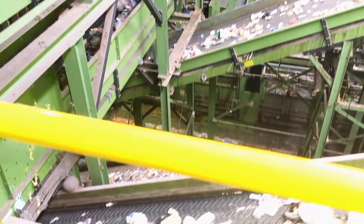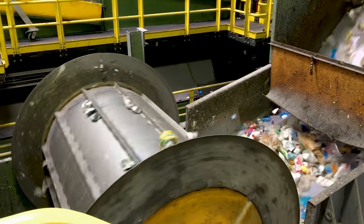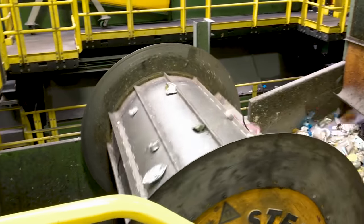We take all of those unsorted recyclables and push them through our processing system, which is almost all automatic. It's about two and a half miles worth of conveyor belts, magnets, cameras, and all sorts of other machines dedicated to sorting out different materials.